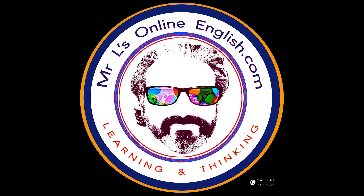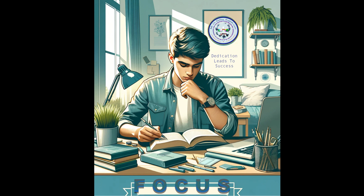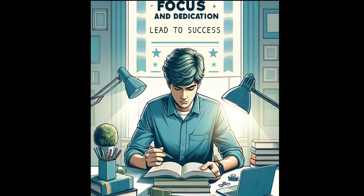Here are nine reasons why you should invest in Mr. L's study guides. Number one, focused learning. Our study guides zero in on important topics. We help the student concentrate on the areas of the text that matter.